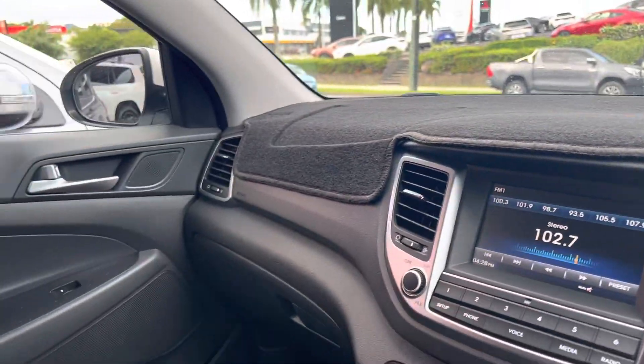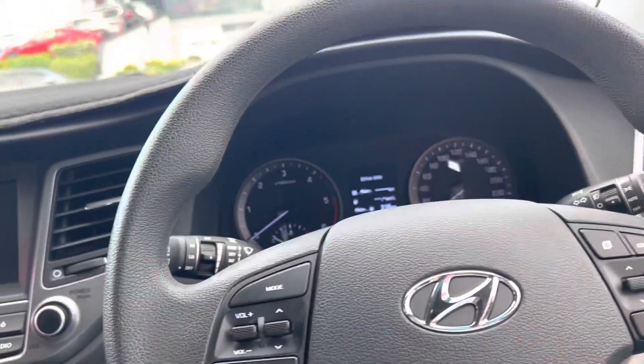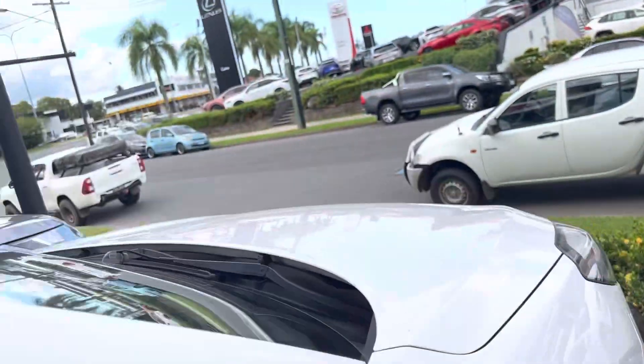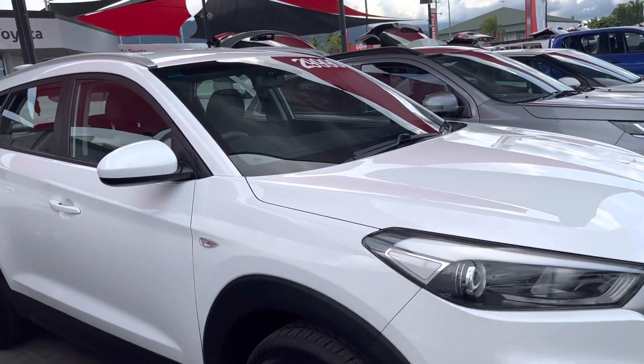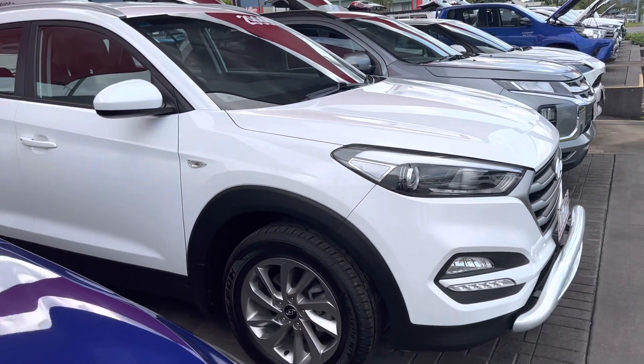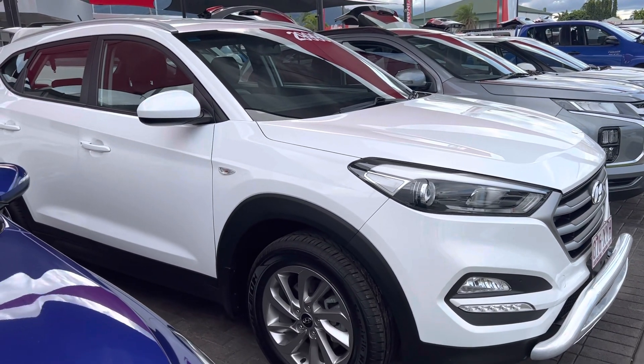If you do have any questions, Zebra Cissor, happy to help you out. This has been your HD virtual tour of your beautiful 2018 Hyundai Tucson Active all-wheel drive turbo diesel. If you have any questions, happy to help you out. Have a good day — can't wait to see you driving away in one of these beautiful Tucsons. Thanks, Zebra Cissor, talk to you soon.